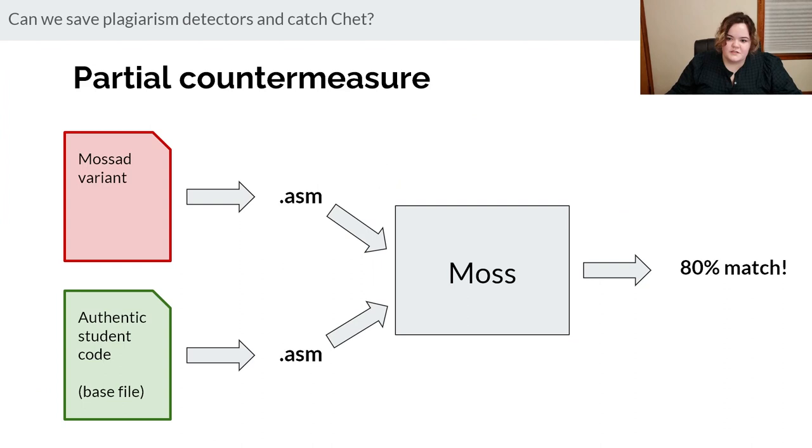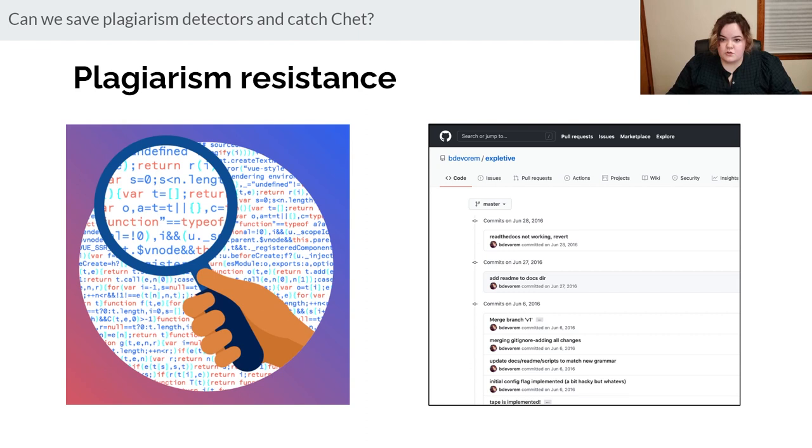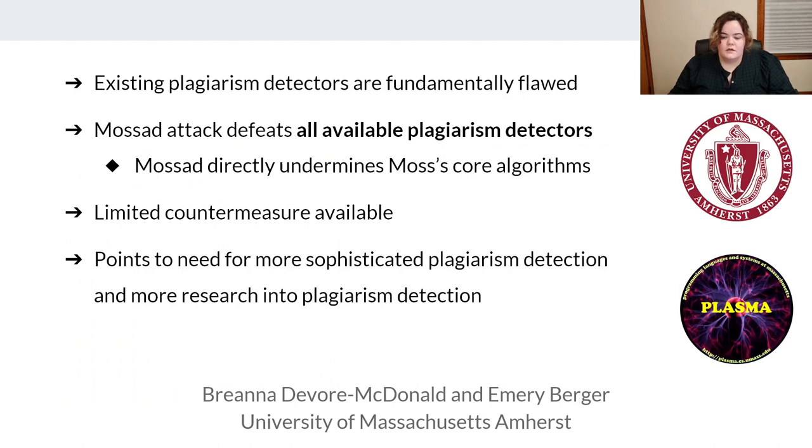This is not game over for plagiarism detectors — we have a partial countermeasure. It relies on the oracle we use for Mossad: compile every assignment to assembly and compare the assembly with Moss. Mossad files' similarity scores shoot up to around 80% this way and are very noticeable. However, it only works when the oracle is compiling with optimization. We also suggest naturally plagiarism-resistant approaches like code review and integrating GitHub into the grading workflow — monitoring commits catches cheating and has good pedagogical benefits as a side effect.